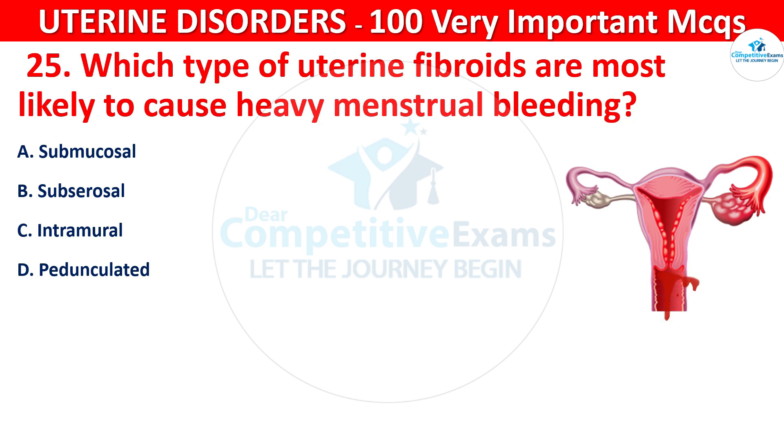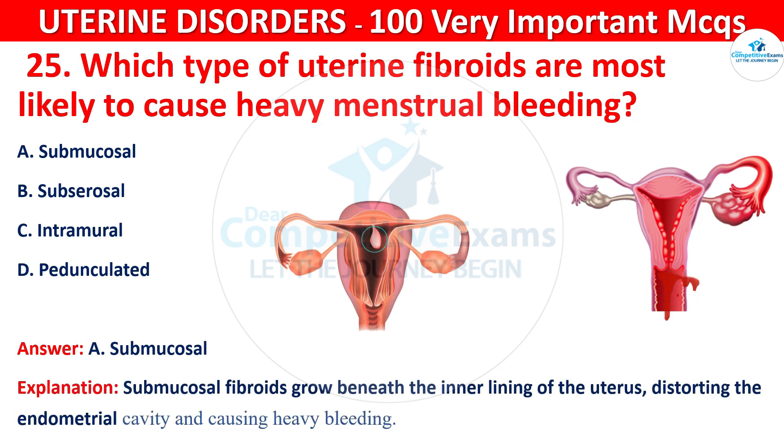The correct answer is A, that is submucosal. Submucosal fibroids grow beneath the inner lining of the uterus, distorting the endometrial cavity and causing heavy bleeding.